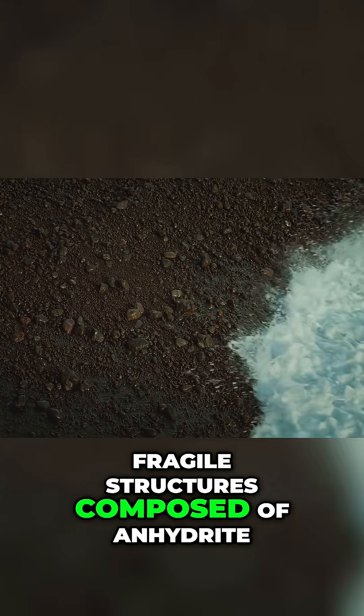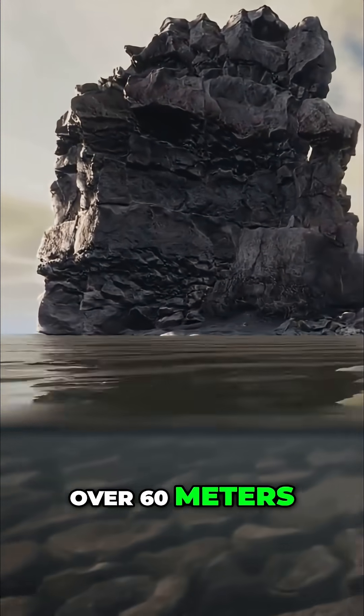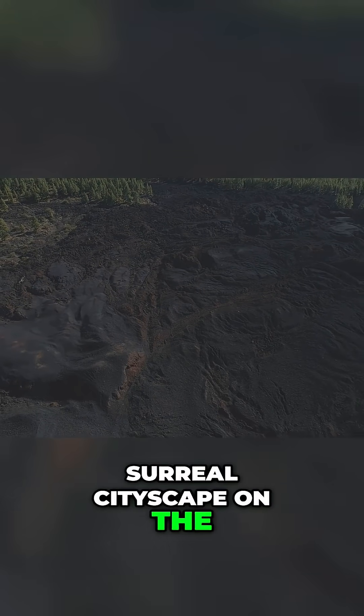They are intricate, fragile structures composed of anhydrite, iron, copper, and zinc sulfides. They can grow to become towering spires, some reaching heights of over 60 meters — as tall as a modern 20-story building — creating a jagged, surreal cityscape on the ocean floor.